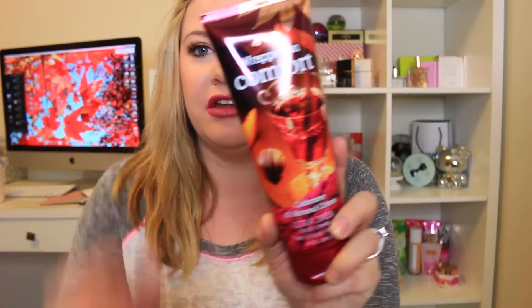I got another scent in that line called Wrapped in Comfort. I was very excited about this one — I bought it in the lotion, body cream, fragrance mist, and shower gel. It's cashmere and almond cream. Anything with almond I just love. Testing it now... this reminds me of Amber Blush and A Thousand Wishes mixed together, but it's really good.